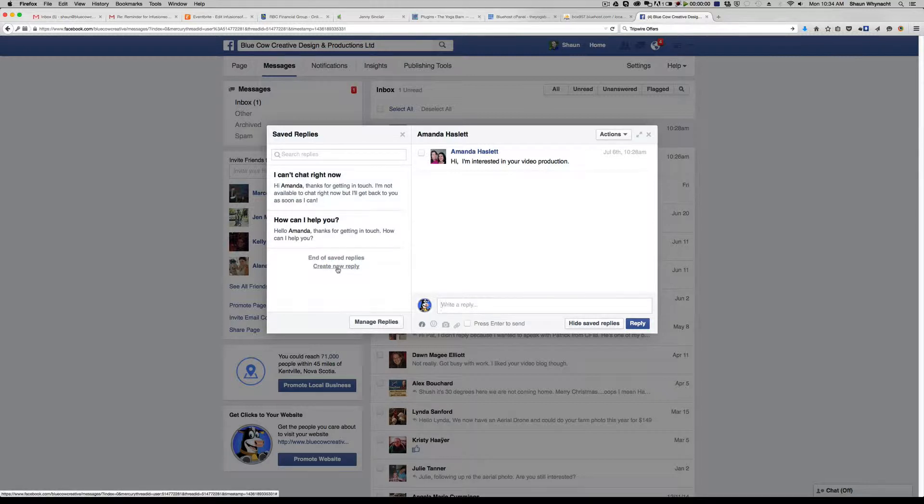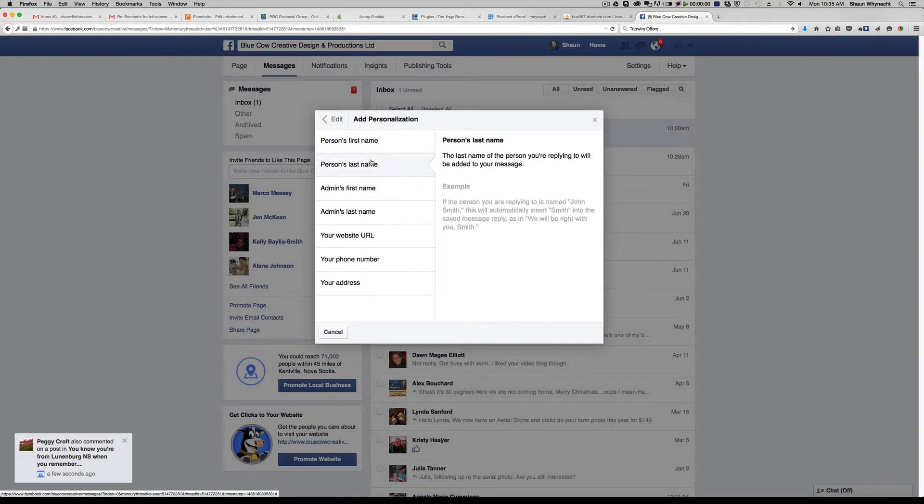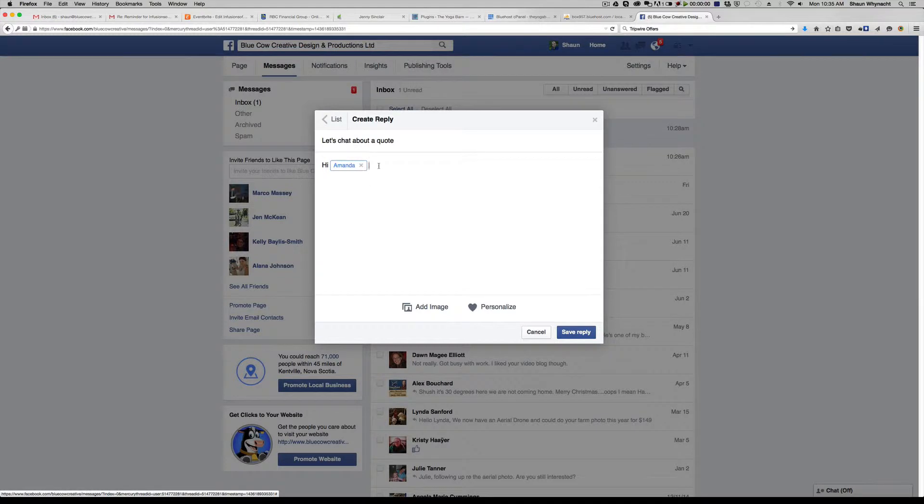The benefit to this is you can go and create a new reply. So it could be, let's say, 'Let's chat about a quote' as the subject line. We could start with 'Hi,' then click 'Personalize' down here and it's going to ask us to merge in any of the information — so 'Hi, first name.' And obviously in the future it'll put in the name of whoever's messaging.